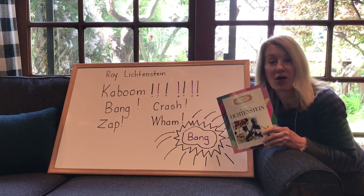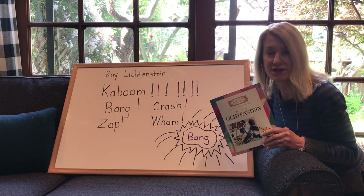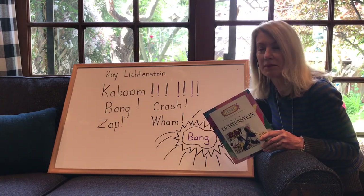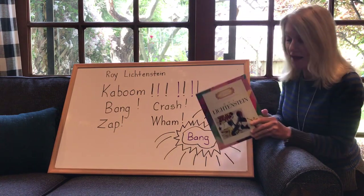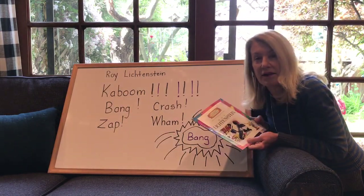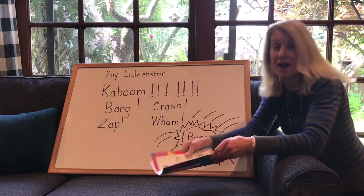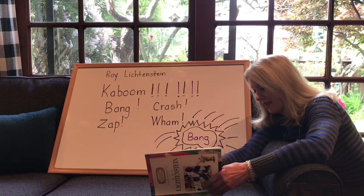Today my artist is Roy Lichtenstein — he has a very long name, it's kind of hard to pronounce, but that's okay. One reason I like Roy Lichtenstein is because he does really big art, something that we can definitely do, and we're going to be doing that tomorrow. Today I'm going to read you a little bit about Roy Lichtenstein, then we'll talk about the words I have behind me.